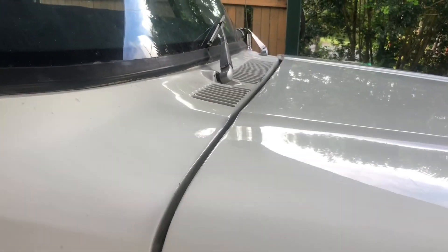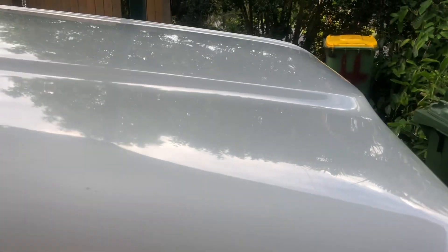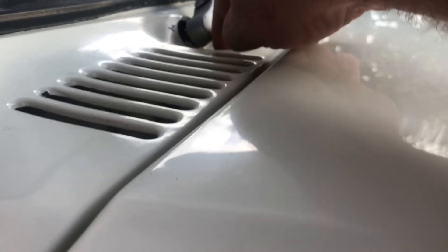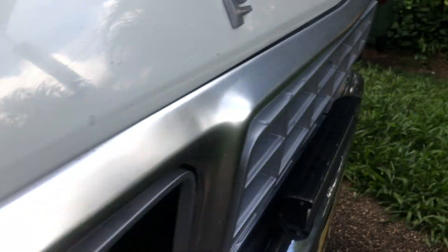Yeah, these things are heavy duty when you start looking around them. This here is galvanised on these older ones — I don't know about the newer ones — but that's all gal. And you can see as the paint's peeled off here, it's all galvanised.